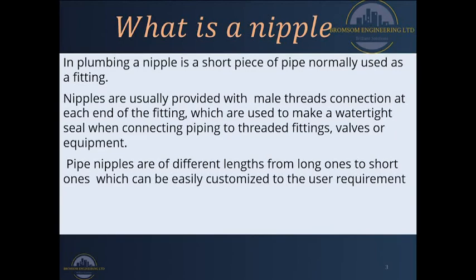As we will observe later on, nipples come in different sizes. Therefore it is the use that governs what we will require whenever we are going to buy nipples. Since nipples can be easily available and easily customized to whatever we want, the situation governs what we will go for.